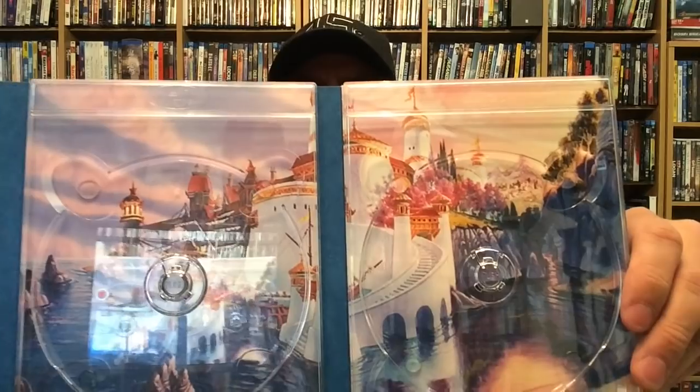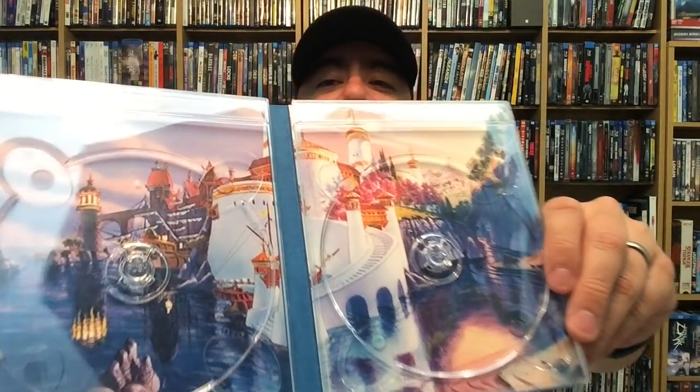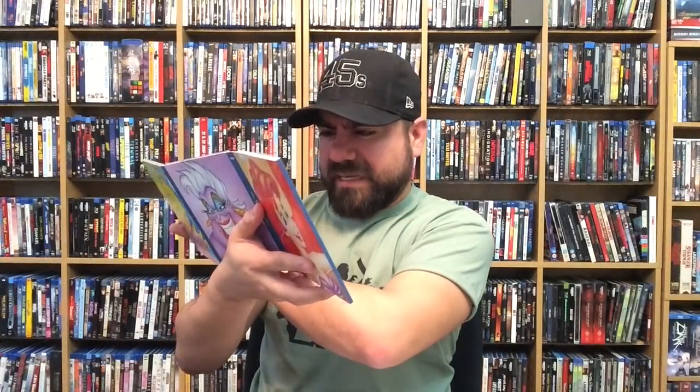This one is $33 at Target. Here's the inlay behind the discs — I like that a lot. Nothing too crazy, but it's the landscape version. I will say, the artwork they chose is a very low quality photo. The image doesn't look so great — you can see it's very low resolution. But that's okay — it looks nice overall.